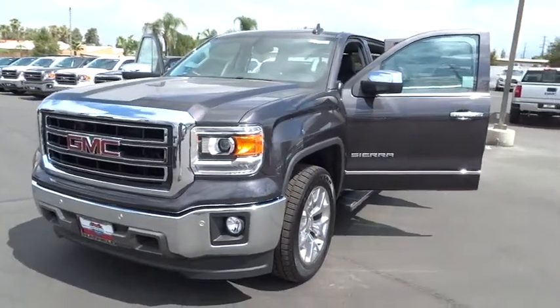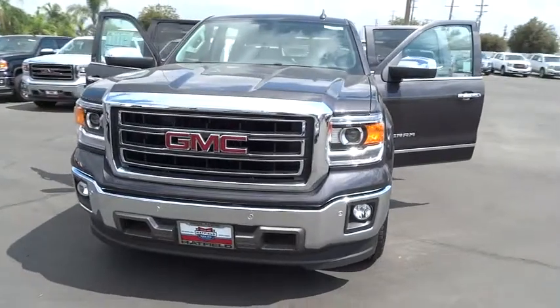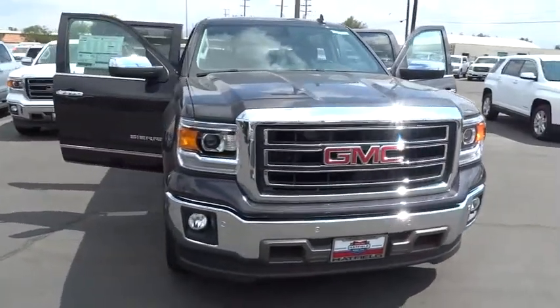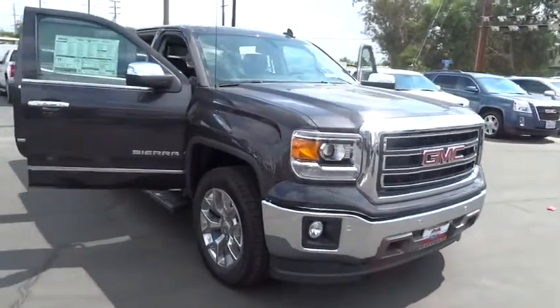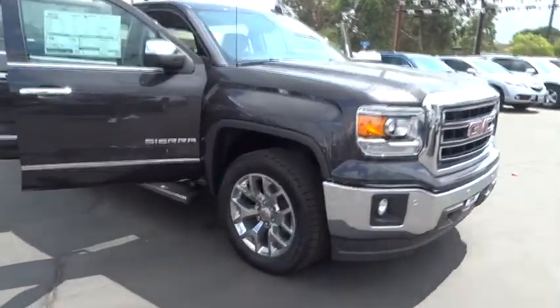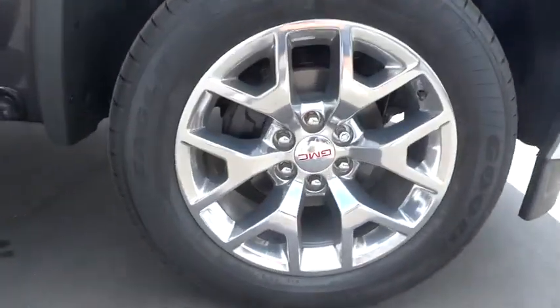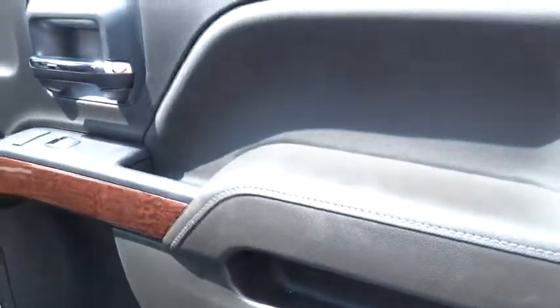The 2015 Sierra 1500 offers a five-star frontal and side crash test rating, and a combination of mechanics and aerodynamics that give it better conventional V8 fuel economy than any competitor. The Sierra 1500 now comes standard with a Vortec 6.2 liter and 5.3 liter V8 engine and an electronically controlled six-speed automatic transmission that combines high max hauling capability with precise control.